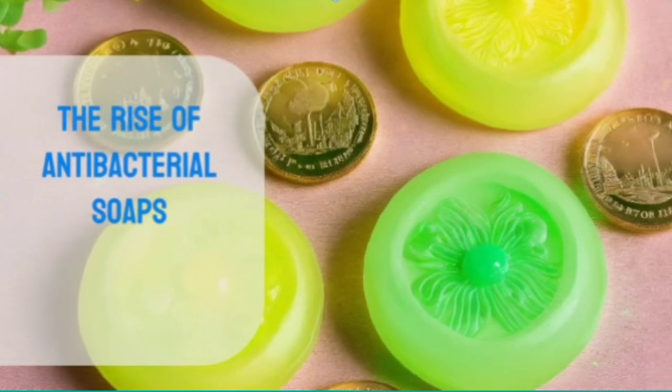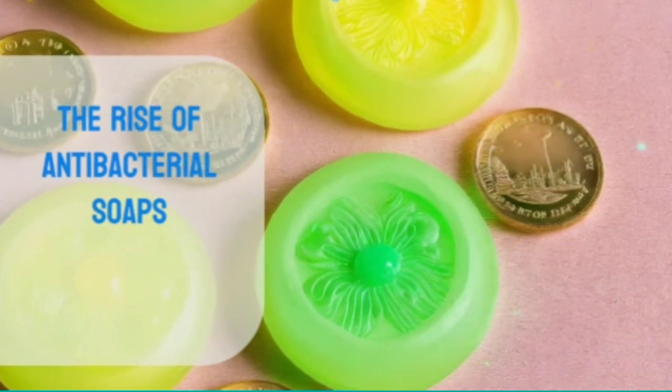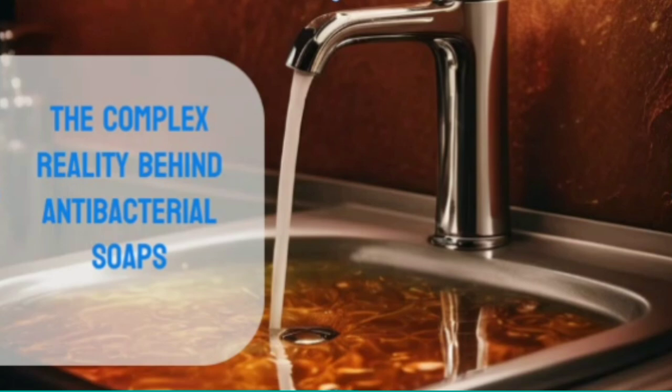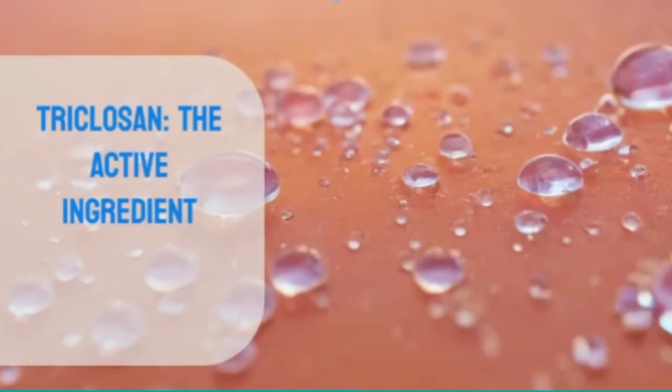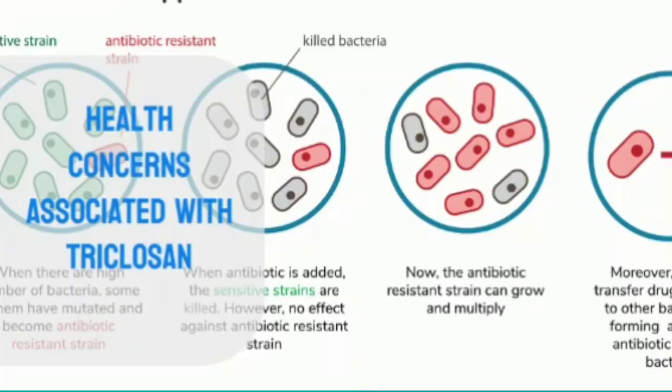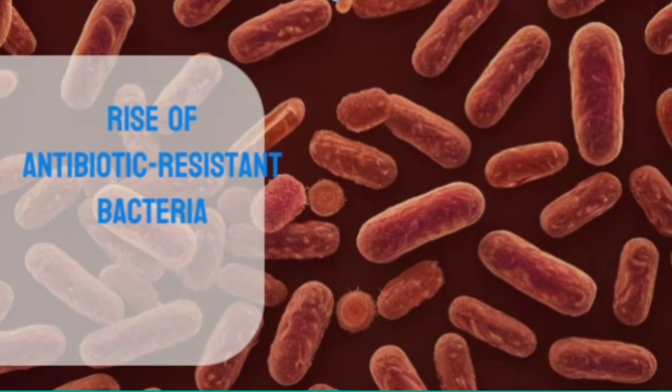In our modern world, where cleanliness and hygiene have become paramount, the rise of antibacterial soaps has been a significant trend. These products, marketed as providing superior protection against germs and bacteria, have found their way into countless households. However, the use of these seemingly clean solutions may be masking a more complex and concerning reality. The active ingredient in many antibacterial soaps is triclosan. While this substance has been touted for its ability to kill a wide range of microorganisms, studies have linked triclosan to hormone disruption and a potential contributing factor to endocrine-related disorders. Additionally, the overuse of triclosan has been associated with the rise of antibiotic-resistant bacteria, a pressing global health issue.